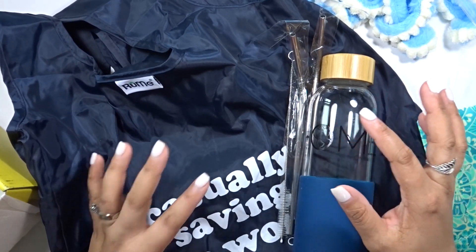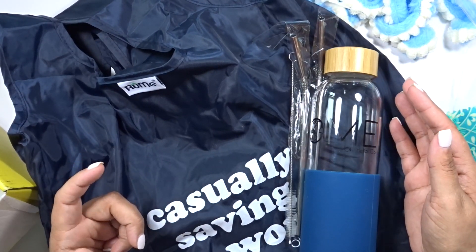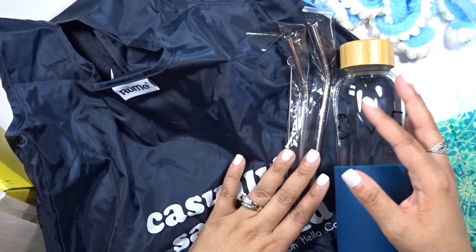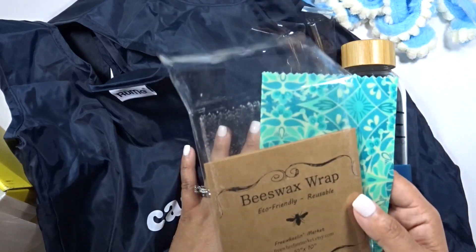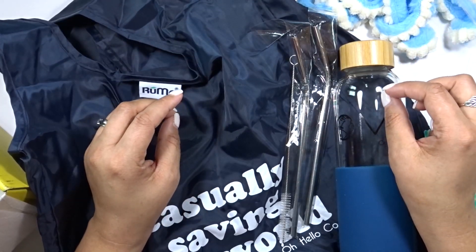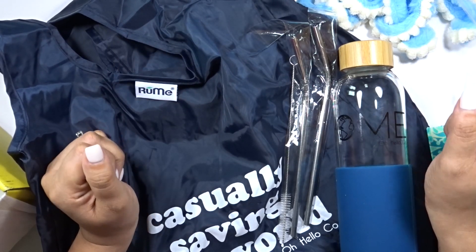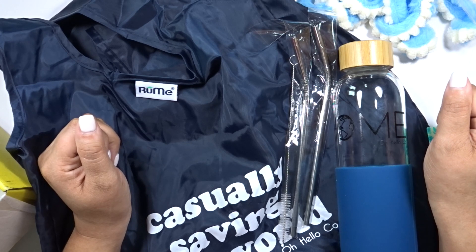I hope you guys loved this box as well. Tell me down below in the comments what some of your favorite items were and if there was anything here that you've never used before. I know a lot of people aren't really familiar with using metal straws or reusable straws. Have you ever used a beeswax wrap? I'm so intrigued by that item. If you liked this video please give it a thumbs up. If you're new here I would love for you to subscribe and be a part of my community here on YouTube. As always, thank you so much for watching and I will see you in my next video.